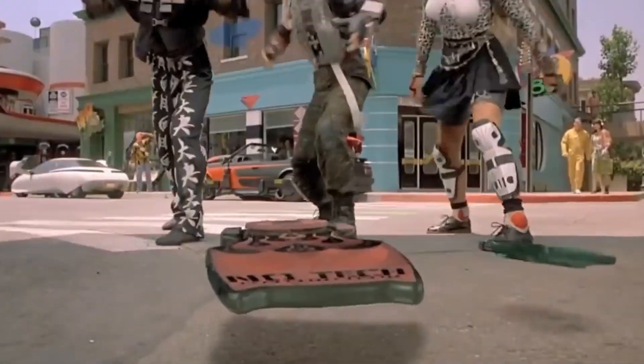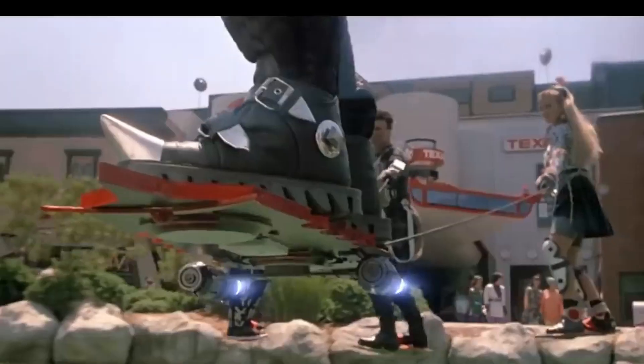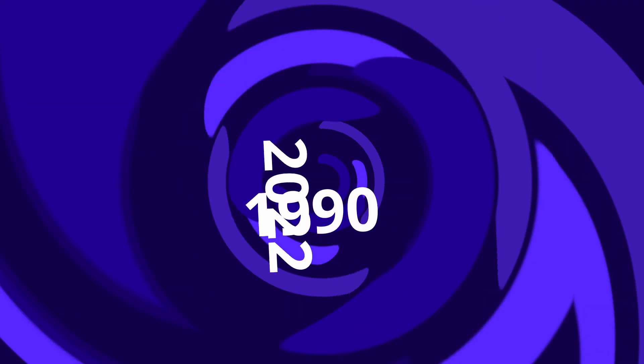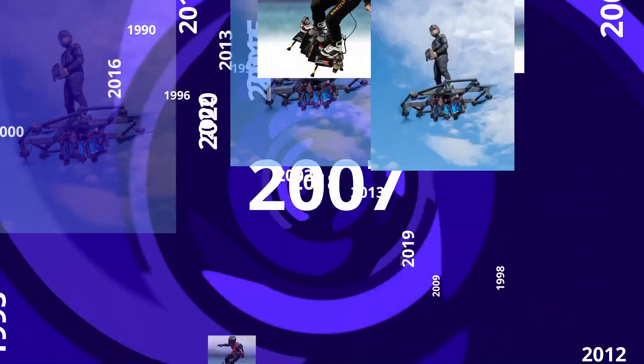In the 1989 movie Back to the Future, seeing a hot pursuit on flying hoverboards looked comical. Back then, not many people thought flying hoverboards would become a reality. Fast forward to a few decades later, we now have flying hoverboards that are commercially available.